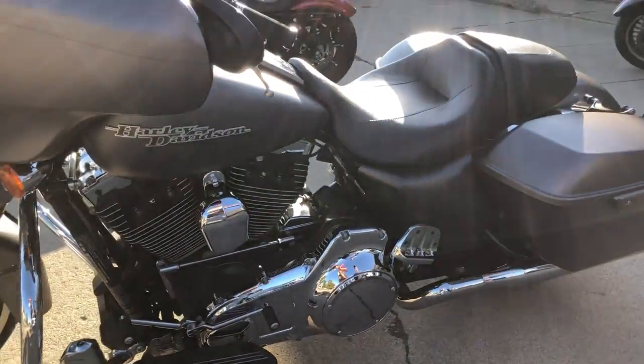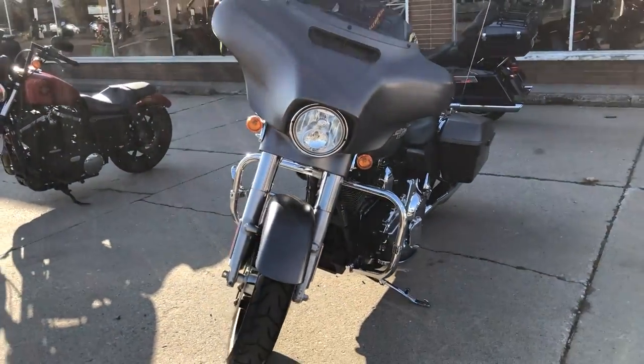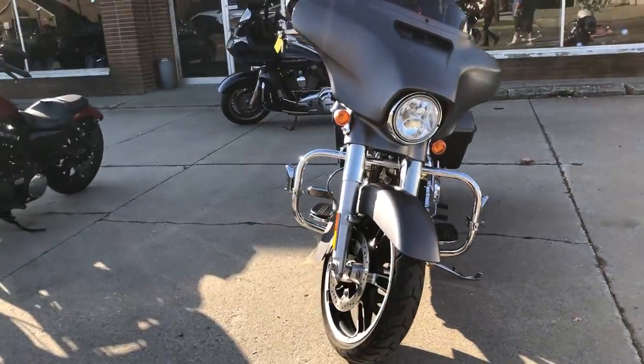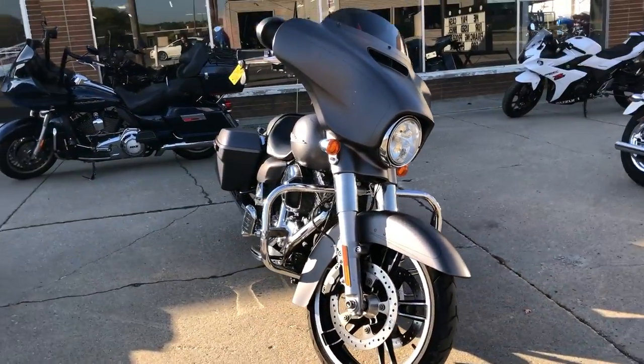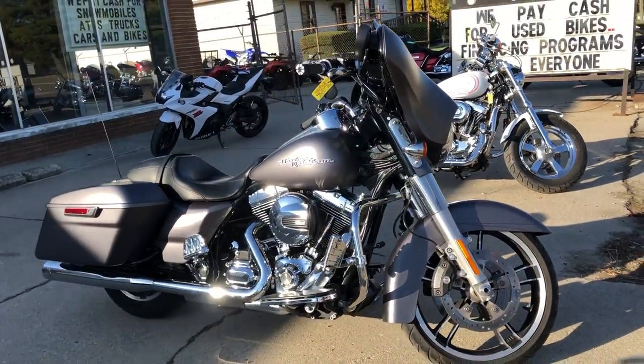Don't miss out on this one — that's a 2016 Street Glide Special. We've got guaranteed financing. Click on the little green button that says 'Get Pre-Approved' for instant decisions with no harm to your credit, or give us a call to fill one out: 810-648-9500.